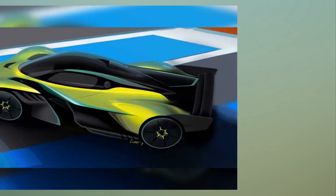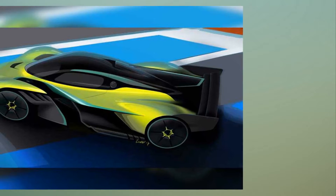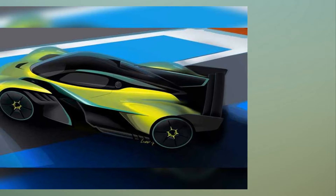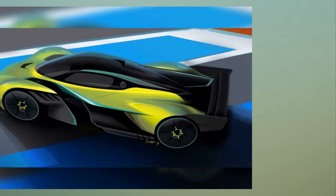The most obvious changes have been made to the Aston Martin Valkyrie AMR Pro's exterior. All the aerodynamic surfaces have been revised, including the addition of much larger front and rear wing elements to give a pure race track experience.